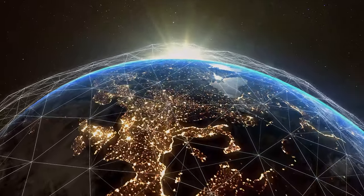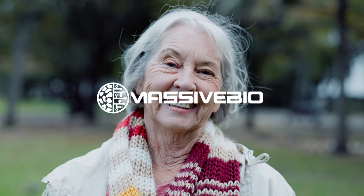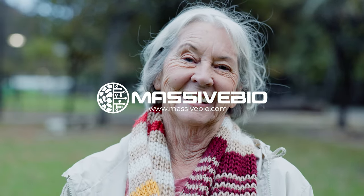Give yourself the gift of hope by learning about all of your MCL treatment options.